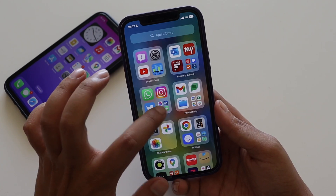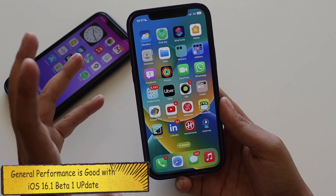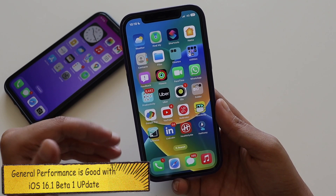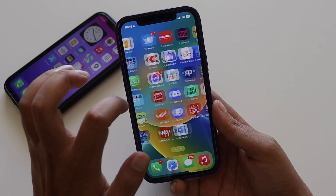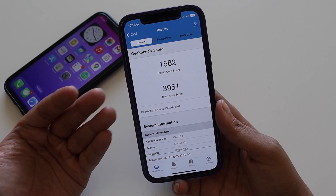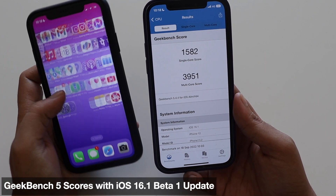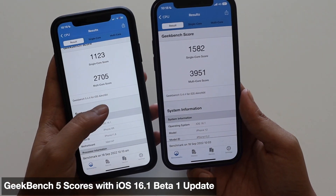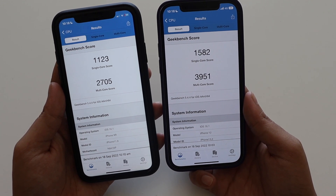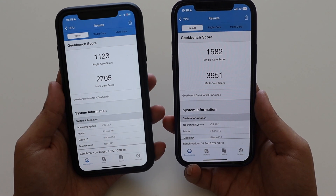Talking about performance: the iPhone 12 is running very smoothly. There's no lag whatsoever, apart from some occasional bugs, since this is beta software. I also ran Geekbench 5 — the single-core score on iPhone 12 is 1582 and the multi-core score is 3951. For iPhone 10R, the scores are a bit lower: single-core is 1123 and multi-core is 2705.